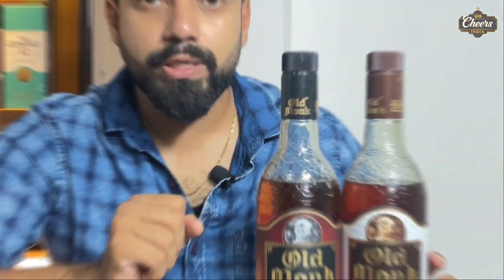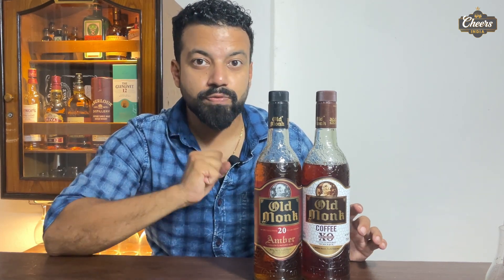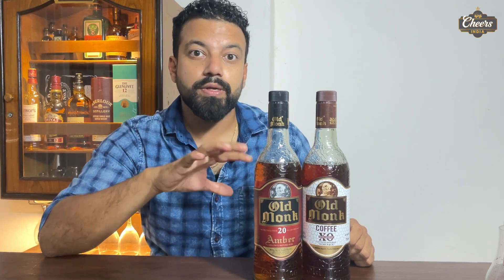Hello friends, welcome back to my channel. Old Monk is such a brand which sells every day in India since it was launched. They have not done much marketing, but this brand is very successful today — not just in India but outside India as well. Old Monk rum is one of the top selling rums in the world.